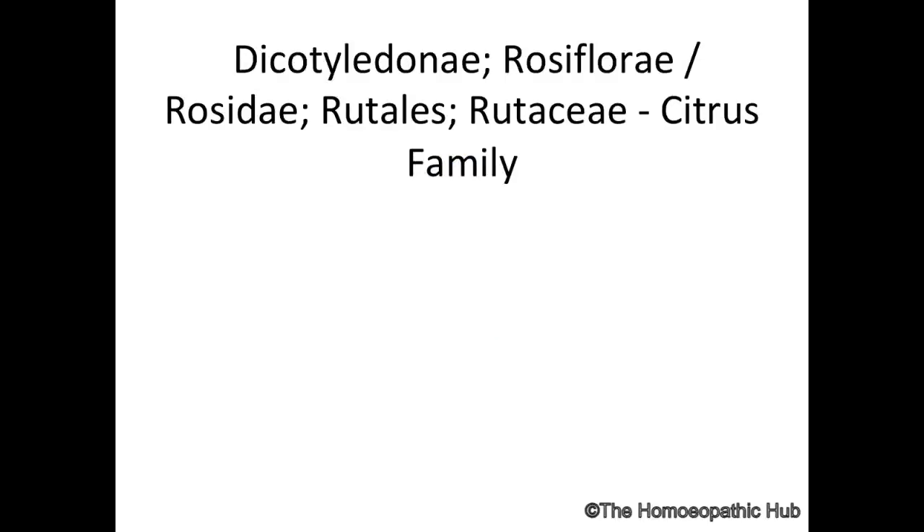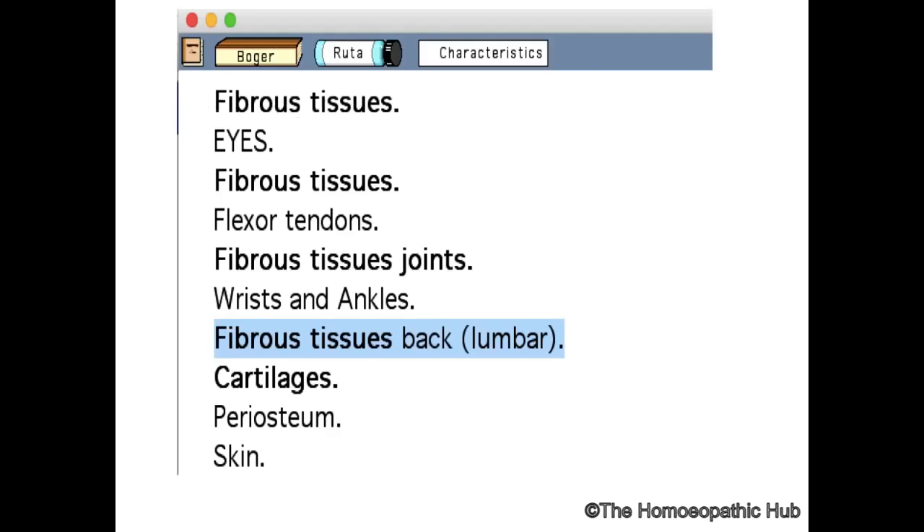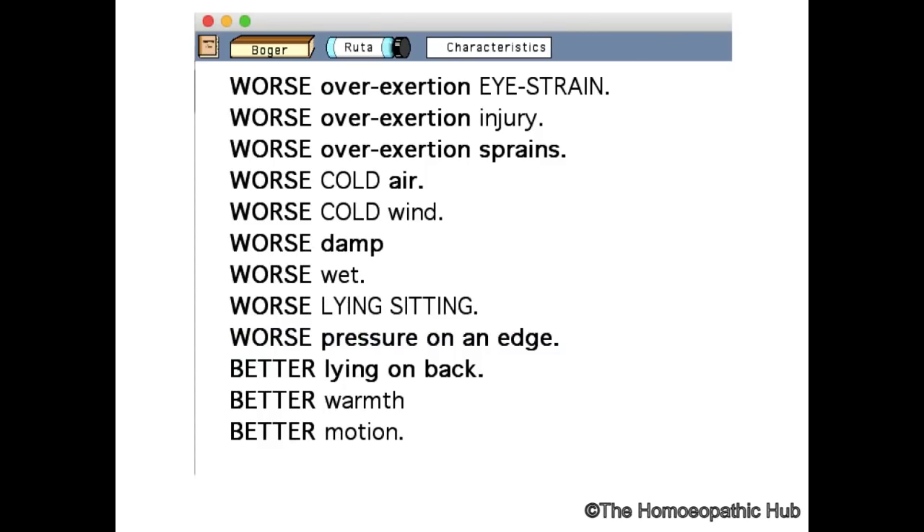Ruta graveolens belongs to the Rutaceae family, a citrus family from the dicotyledon group. If you study the Bogus Synoptic Key, the action is on fibrous tissue, the eyes, the flexor tendons, the wrist and ankle, the fibrous tissue especially of the lumbar and back region, cartilage, periosteum, and skin.